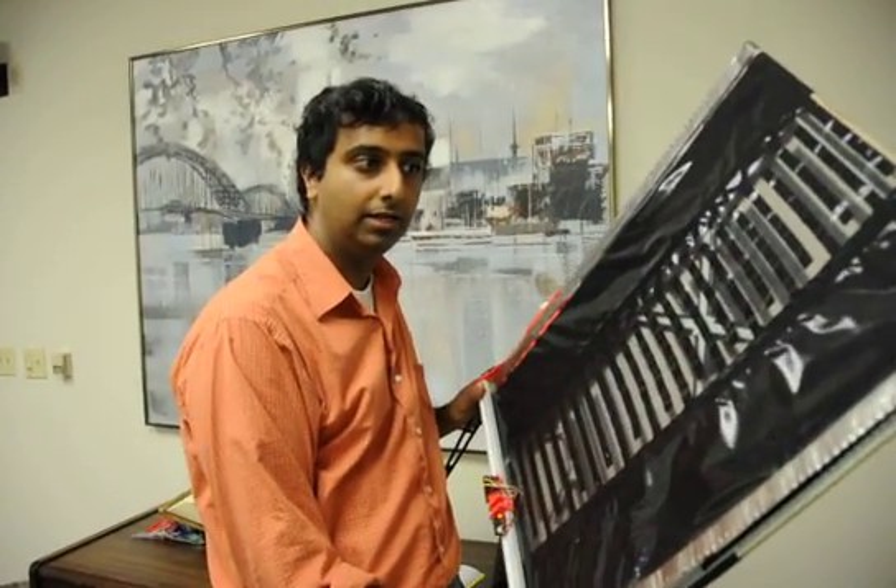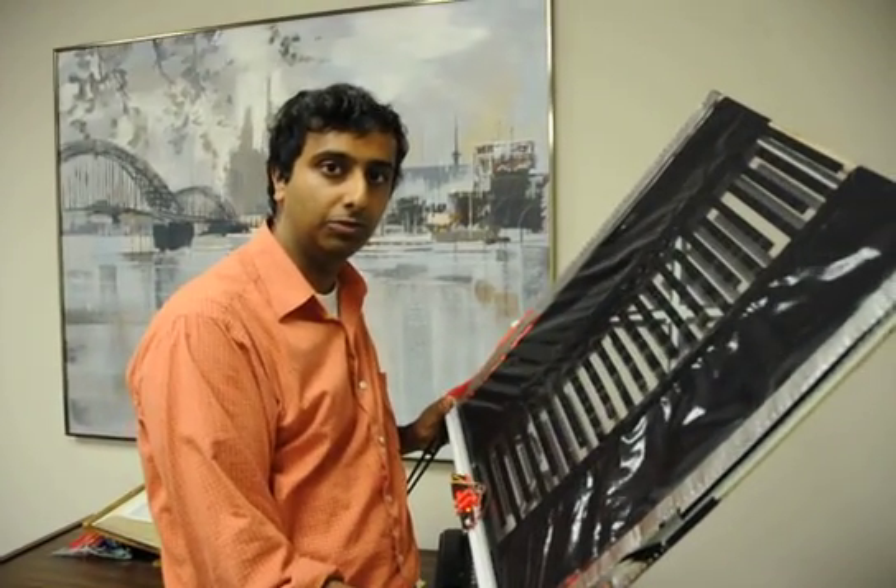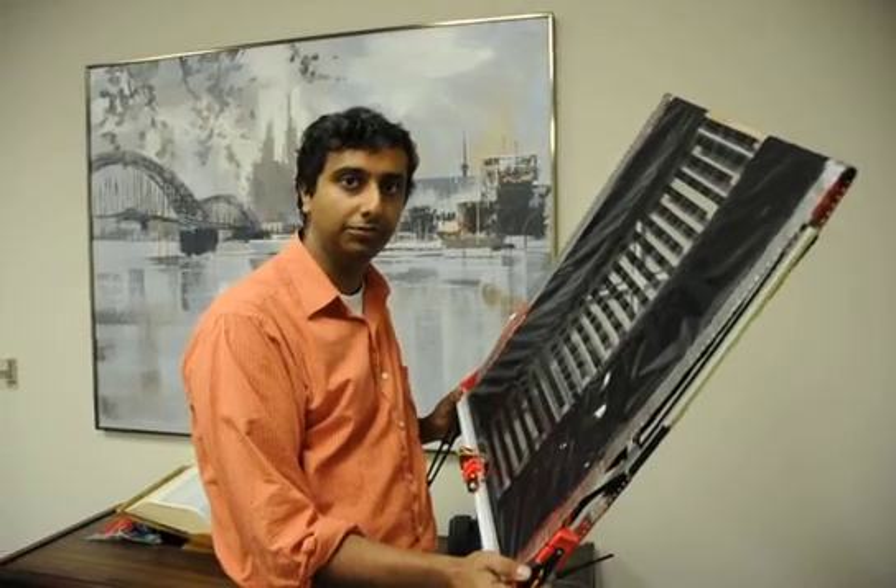This is Rallad from SRI International. I'm demonstrating a wall climbing robot which is stuck to the wall using electro adhesion.